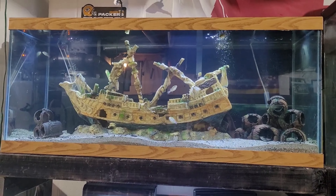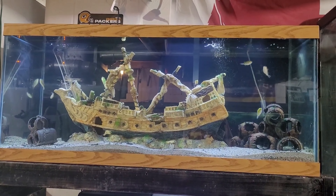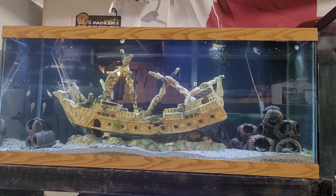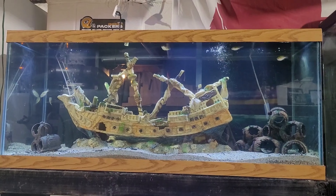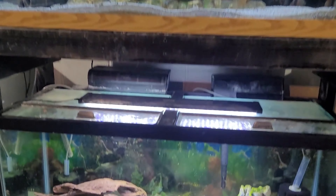The 75 on the top here — a lot of you may already be familiar with because just a couple of weeks ago we put its new inhabitants in. This is home to my green spotted puffers, five of them total, in that 75-gallon tank on top.